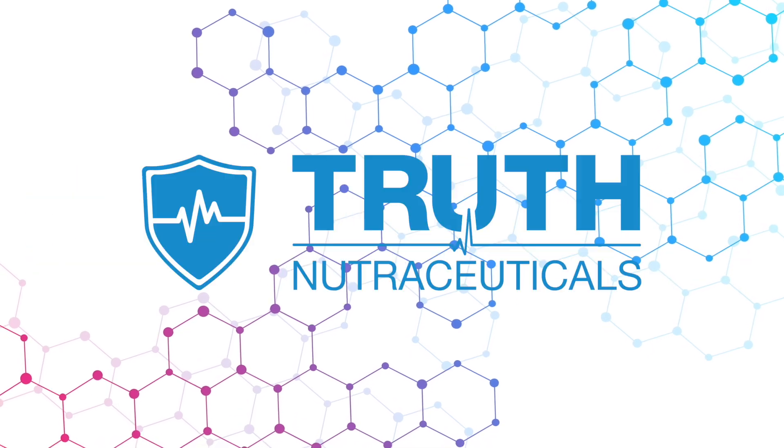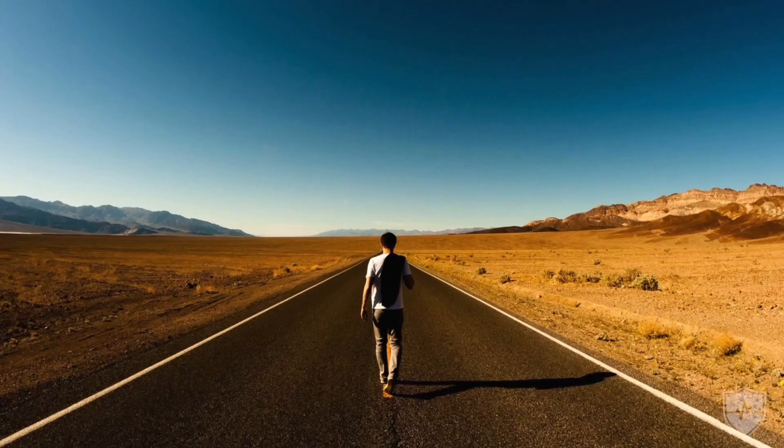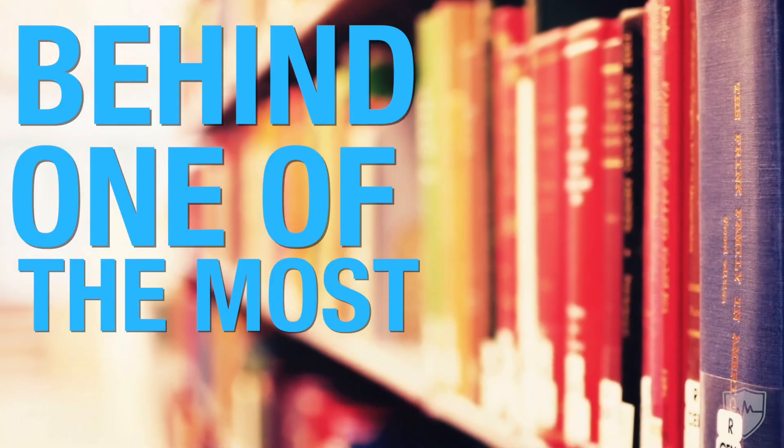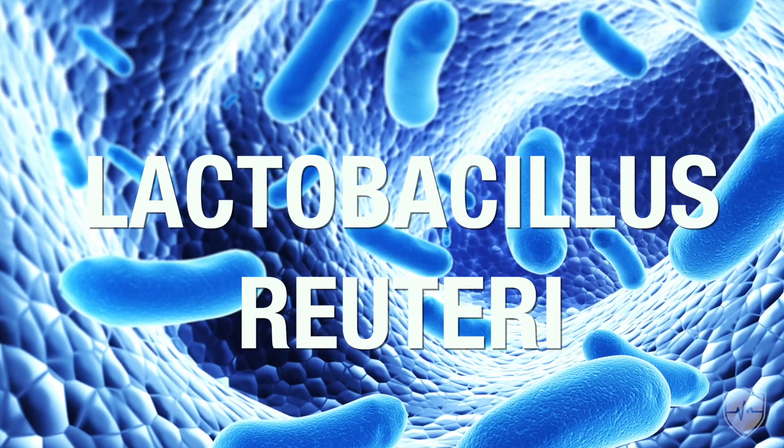Hey, what's up guys, Chris here from Truth Nutra. I wanted to today basically just walk through some of the research behind one of the most amazing probiotic strains that I've ever seen, known as Lactobacillus reuteri.